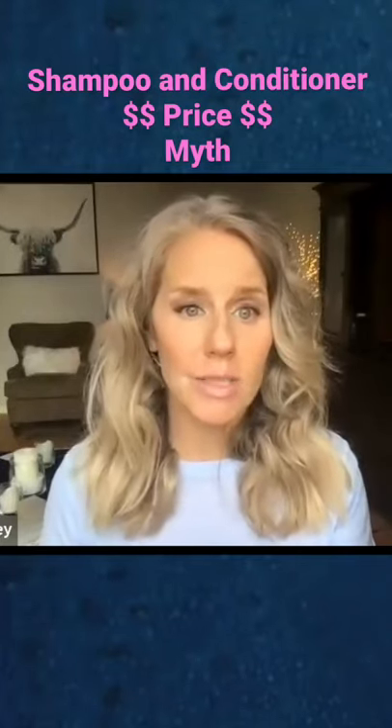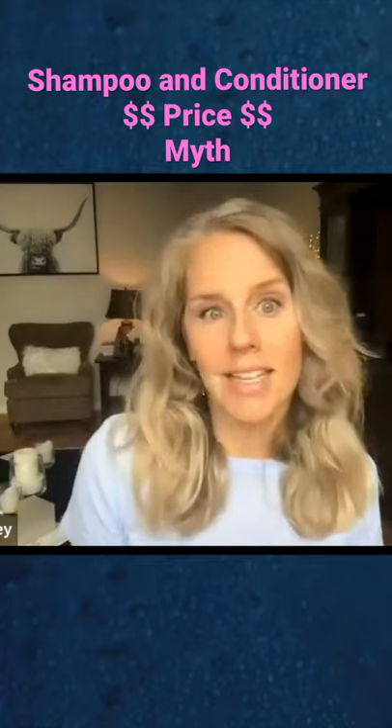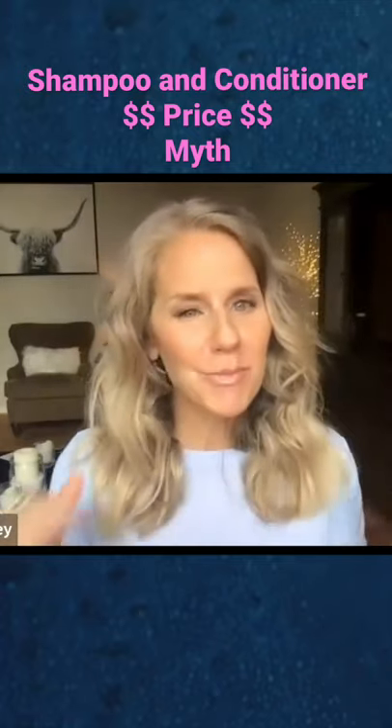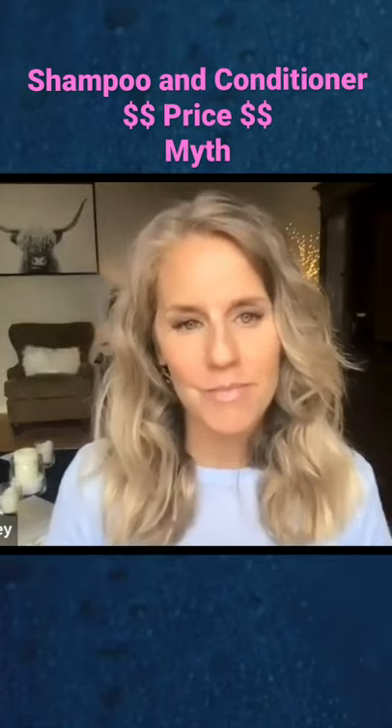You have the high-end, very expensive salon-price shampoos and conditioners, and then you have the 99-cent shampoos and hair conditioners in the grocery store or dollar store. Is there a big difference between those as far as ingredients and value?